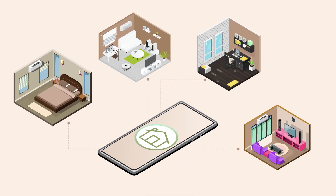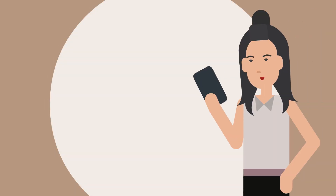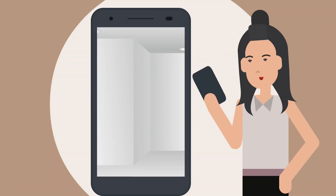Introducing the House of Hip app. The innovative House of Hip app is your personal mobile device interior design room viewer and assistant decorator. It is easy to use.